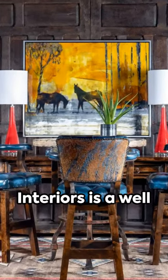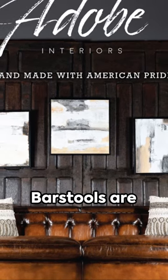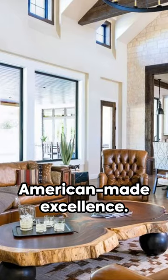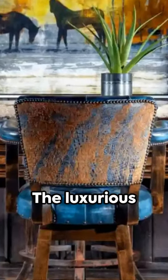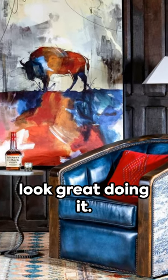In Western furniture, Adobe Interiors is a well-known and loved brand. Their Chisholm bar stools are handcrafted with precision, proudly showcasing American-made excellence, and they look great in your home. These bar stools combine durability with elegance. The luxurious leather finish means it will stand the test of time, and look great doing it.